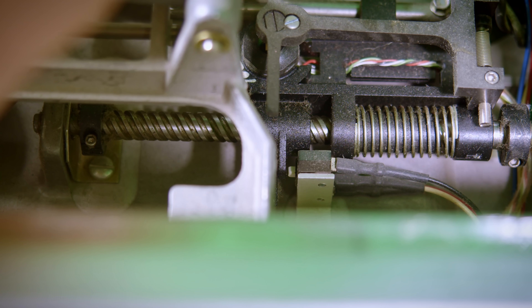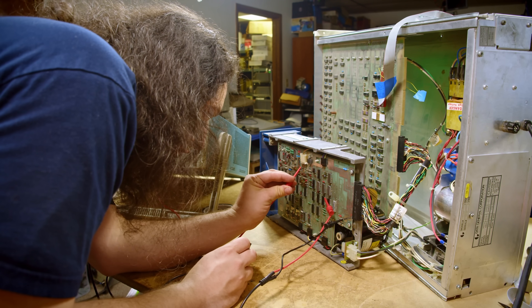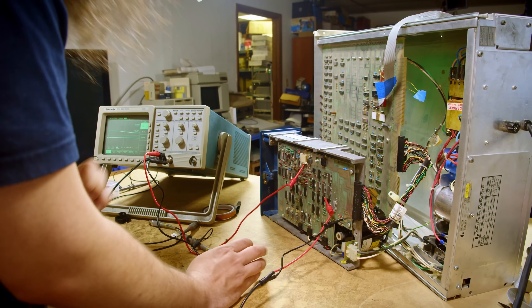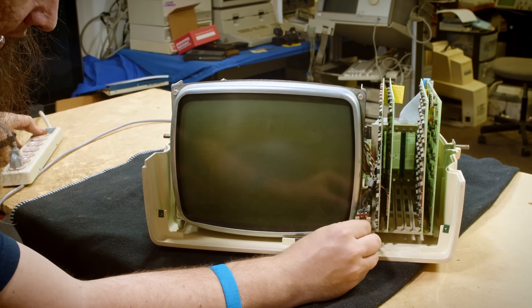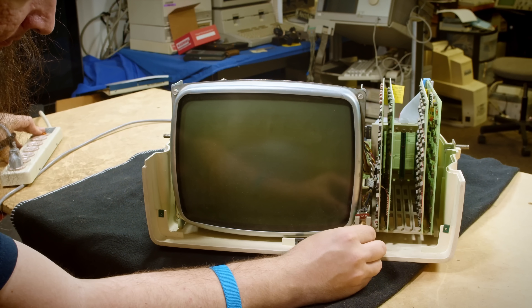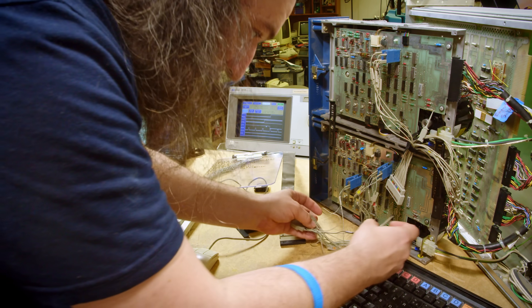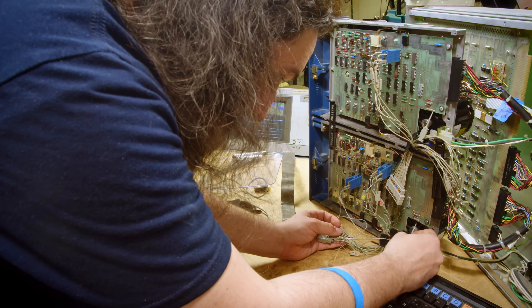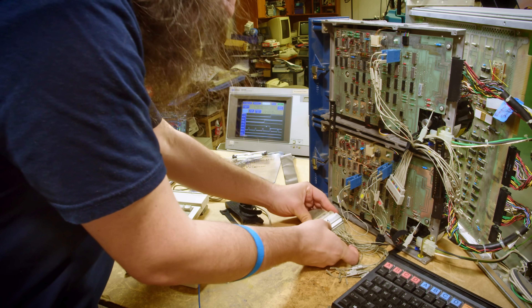I've doused the switch with deoxit and blasted it with compressed air a couple of times now. I don't want to try replacing it because it is critical to the alignment of the drive and realigning these drives could be a nightmare. The intermittent write problem took weeks to finally track down and solve because right when I would be on the heels of a solution, it would just start working again. And I was distracted by my Dasher terminal dying in the middle of this as well, which I repaired in a different video. The frustrating intermittent issues would ultimately end up being the thing that led me to the solution, but getting there was a long and circuitous path.